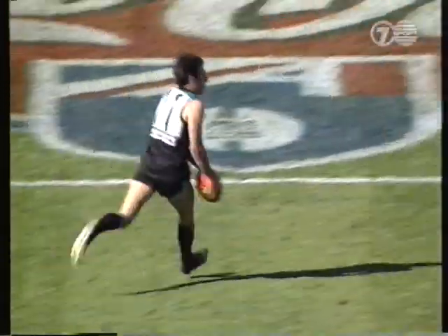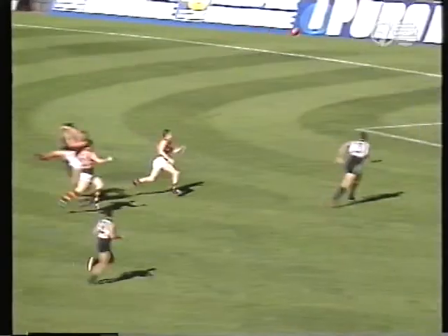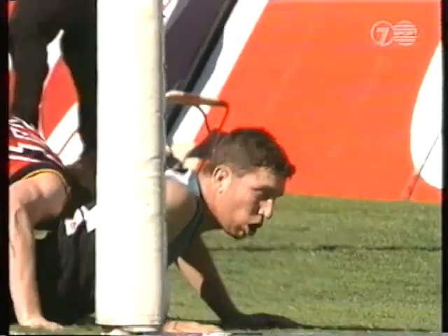Eagleton running across the ground — wind-assisted going in that direction. Kicks it inside the 50. With one of 40 seconds. Cockatoo Collins brilliantly done. Wide works the angle. Snaps the goal.